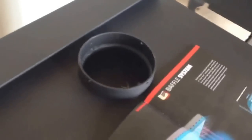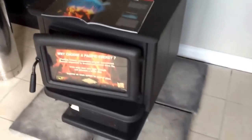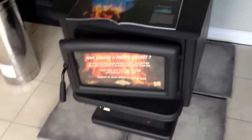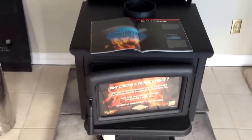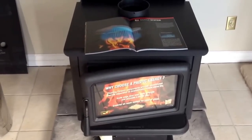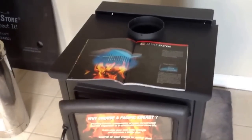Some of the other features: it's got a standard 6-inch exhaust, and the blower mounts on the back. This one doesn't have a blower on it, but it does have a temperature control switch, which allows you to turn it on only once it comes up to temperature. One of our top sellers — really good brand, Pacific Energy Super 27. If you have any questions, send me a message. Thanks for watching, we'll see you next time.